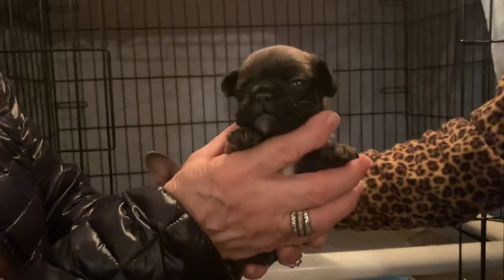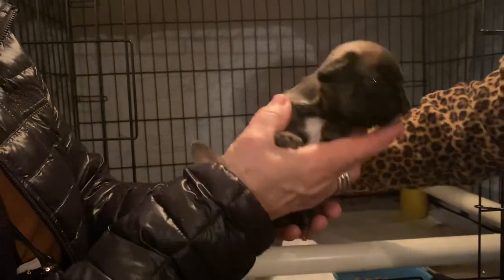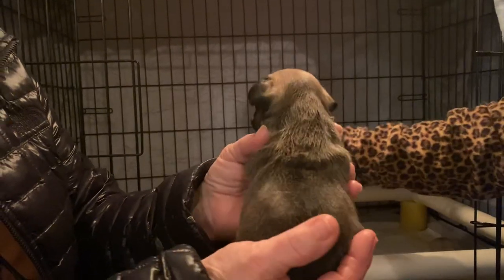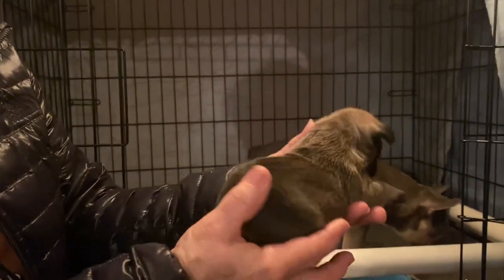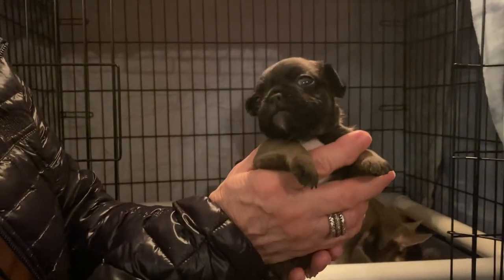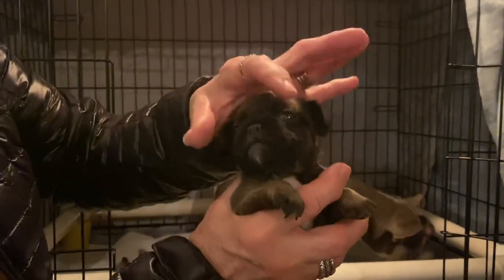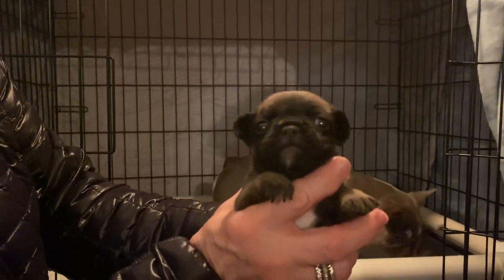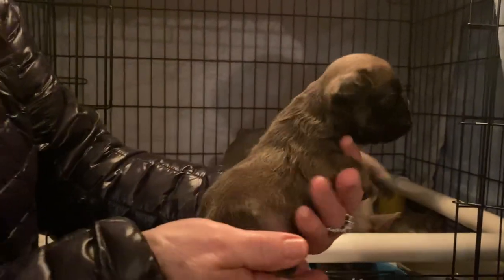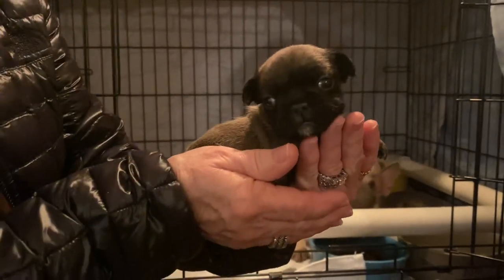He will make you lilacs, lilac and tans, blues and blue and tans, because he carries AT with the correct female. He will also produce, with the correct female, full visual fluffies and fluffy carriers. He's got a real nice square top, wide muzzle, nice little old head, nice little ears, little short tail, nice little body. He's just a nice looking little boy, and he is available.